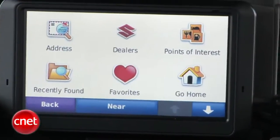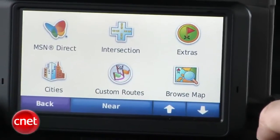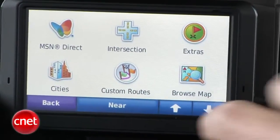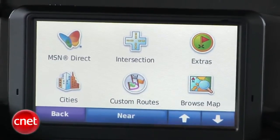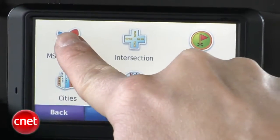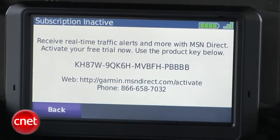You see, it has live traffic, weather, gas prices, and movie times, but it gets them from MSN Direct, which Microsoft has announced will cease operation in January of 2012. After that, I guess you'll go back to AM radio for traffic on the eights and be hauling out your iPhone to hit the Fandango app.